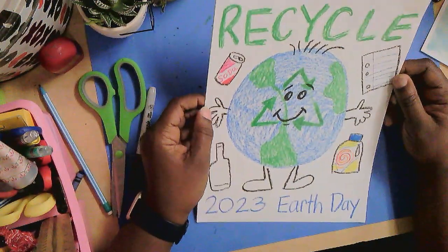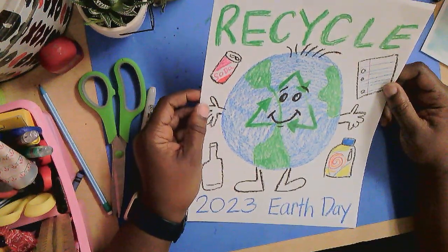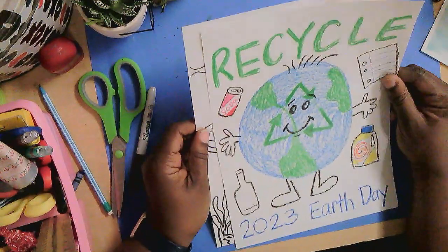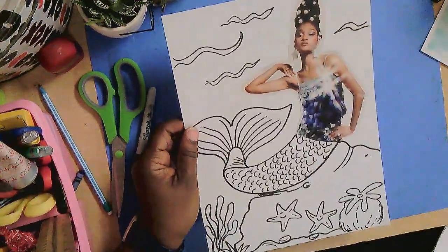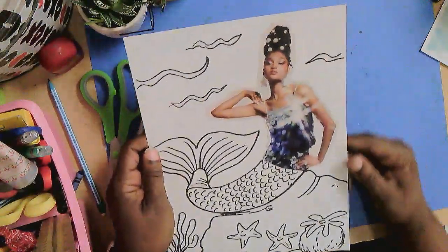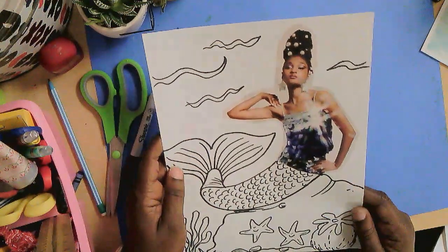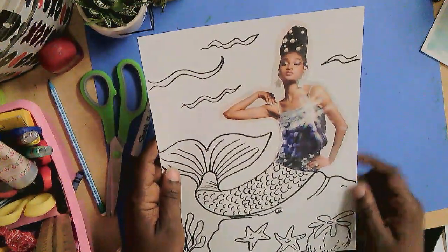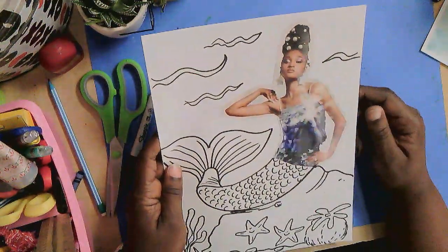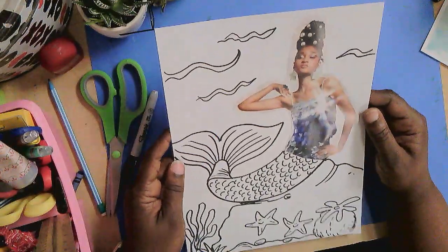And it also helps the climate, and the weather stays better when the Earth is more stable because we have been conserving. So one thing I thought of was how to reuse magazines. And I saw this picture of a girl wearing a sequin dress, and I was like, wow, look at her. She has a star in her ear. She has pearls in her hair.